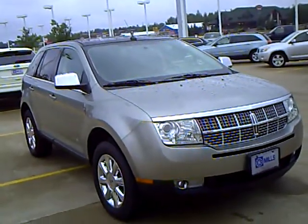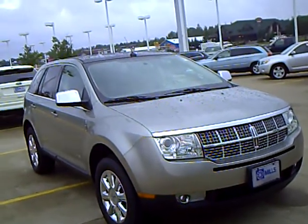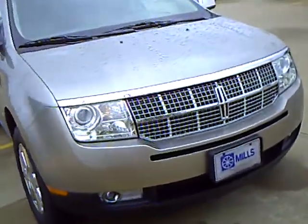Hello, my name is Jim Hitter. I'm at Mills Ford & Brainerd and I've got a 2008 Lincoln MKX, stock number 1U100292, with a 3.5 liter 6-cylinder in it.